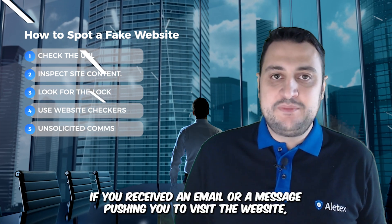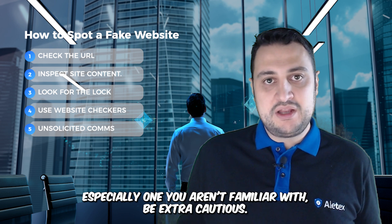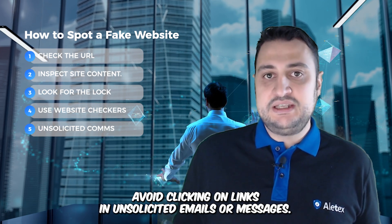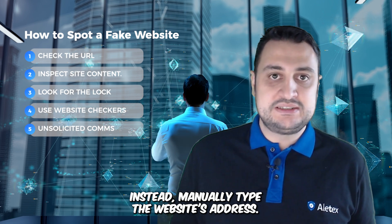If you received an email or a message pushing you to visit a website, especially one you're unfamiliar with, be extra cautious. Avoid clicking on links in unsolicited emails or messages. Instead, manually type the website's address.